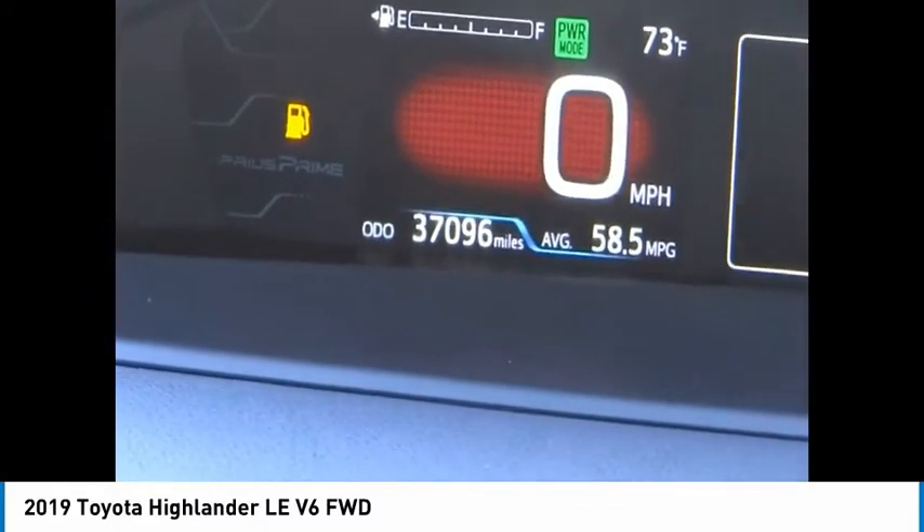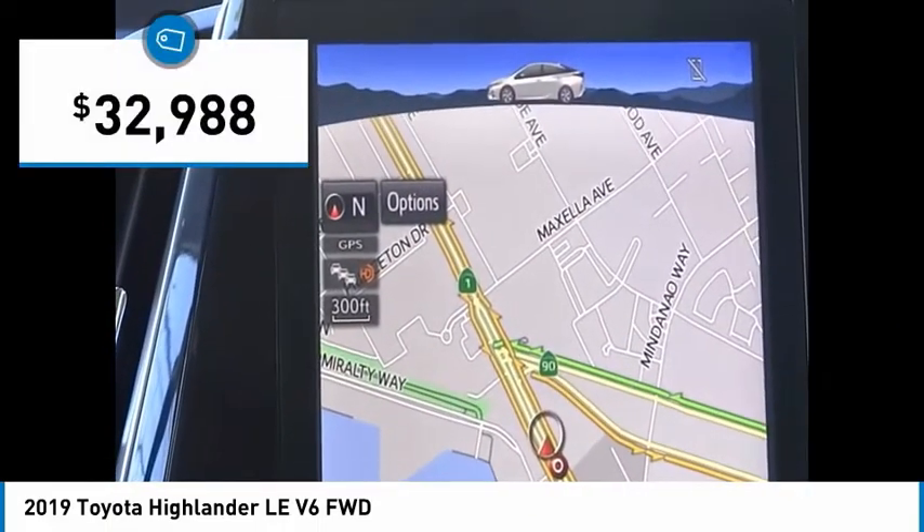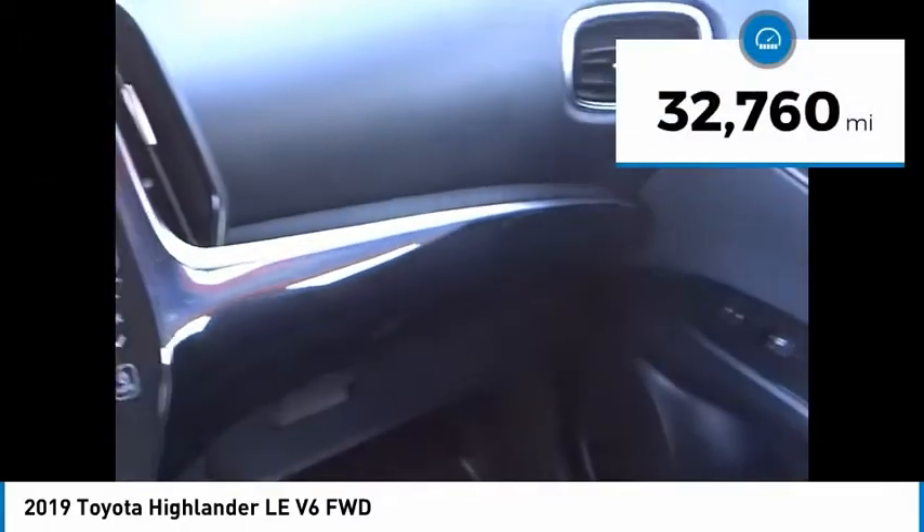A 2010 top safety pick, the Highlander is where substance meets style and is priced below $35,000. This vehicle has less than 35,000 miles.